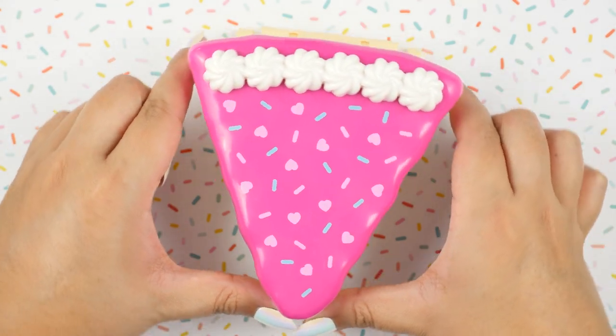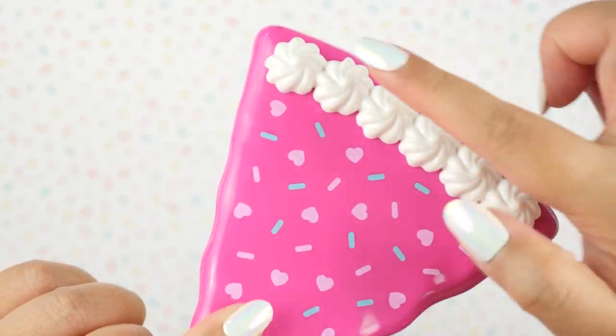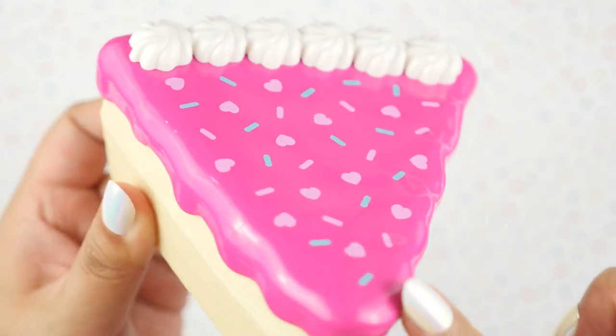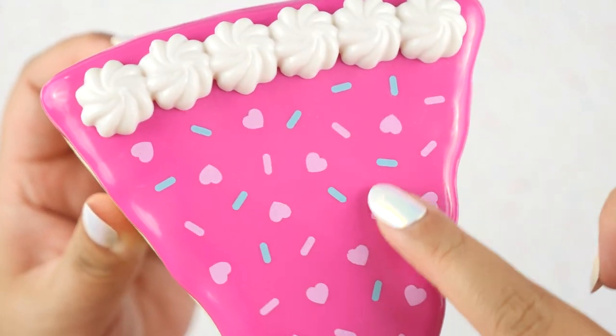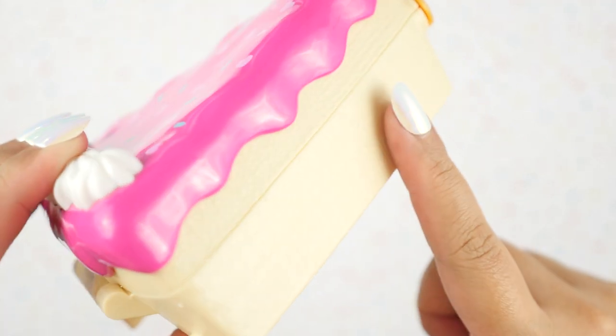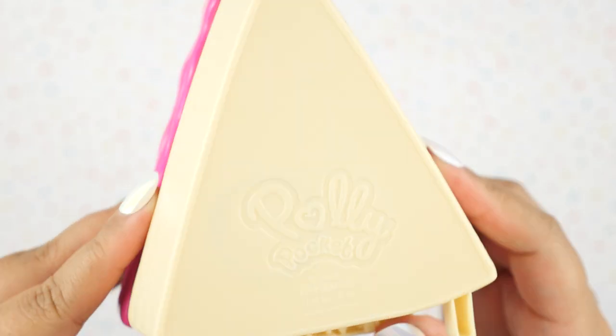Up next we have Birthday Cake Bash — it's a slice of cake. It looks so cute and delicious. I love how realistic the frosting looks. The icing is hot pink and we have regular sprinkles and heart sprinkles. There's also this cake texture on the side — you can see it ever so slightly. And this one is also from 2018.